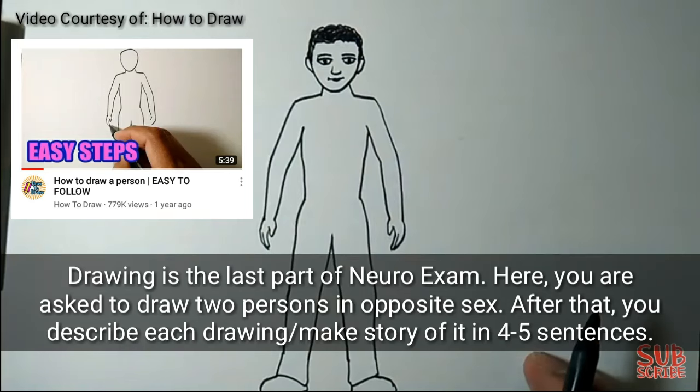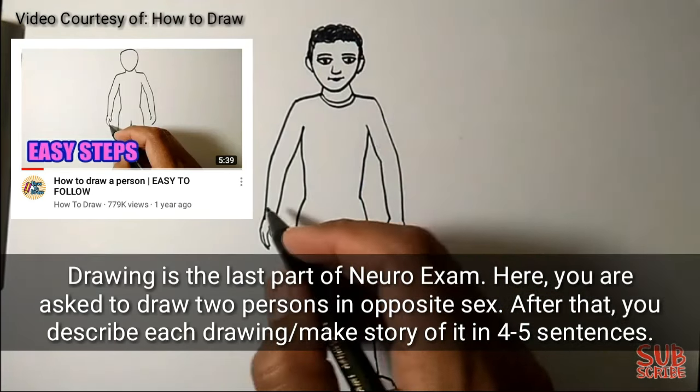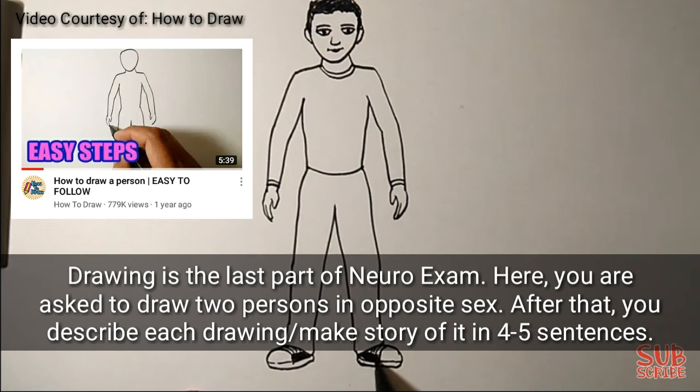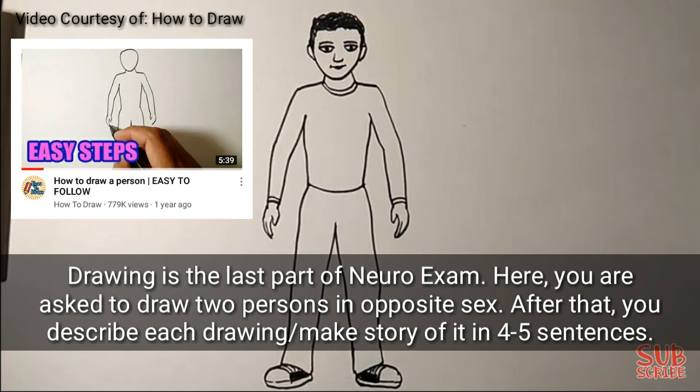Drawing is the last part of the neuropsychiatric exam. Here, you are asked to draw two persons of opposite sex. After that, you describe each drawing or make a story of it in four to five sentences.